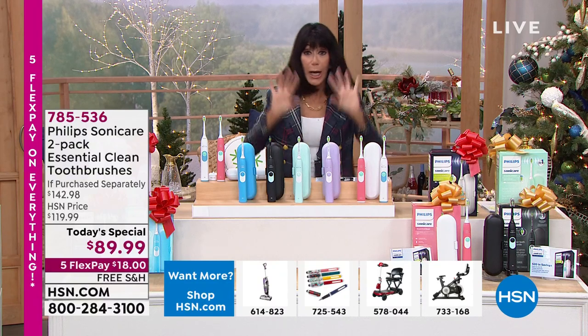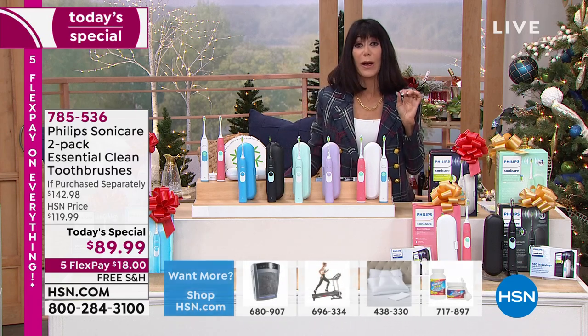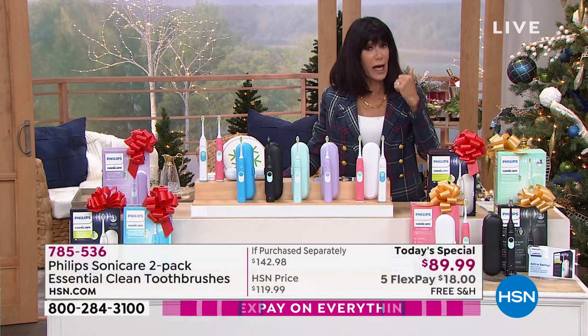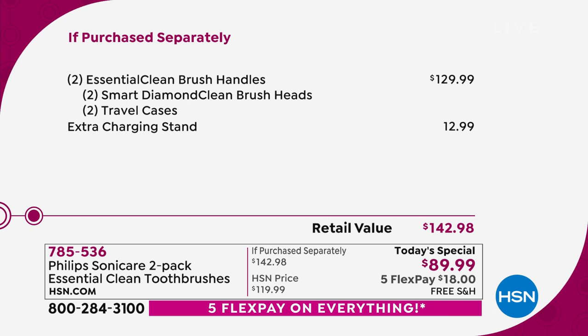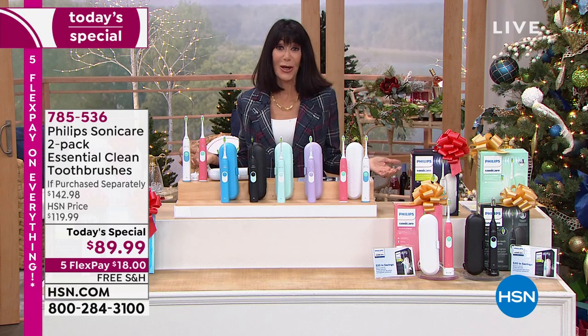The retail alone for just the two brushes with the smart diamond clean brush heads — which are cleaning your teeth, forcing liquid through, getting plaque out, and whitening them — plus two cases, that's $129.99. Then you're getting the extra charging station, another $12.99. So you're getting a phenomenal value today with free shipping and handling, and just $18 on any credit card.